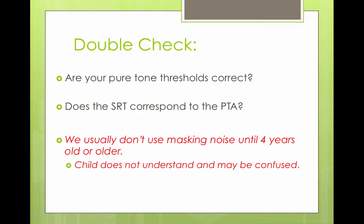We usually don't mask children until the age of four years or older, because it gets confusing having noise in one ear while listening for a beep in the other ear.